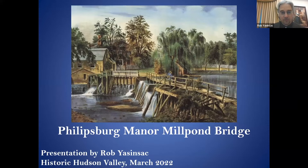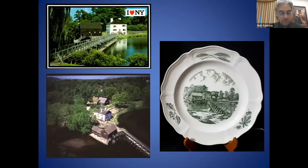The bridge and gristmill have been a popular visual representation of the Phillipsburg Manor site since the early 1800s. The bridge crosses the Pocantica River, so named by the Lenape Native Americans of the Weckquaesgeek tribe, the first inhabitants of this area. The Pocantica name is said to mean 'stream between two hills.'